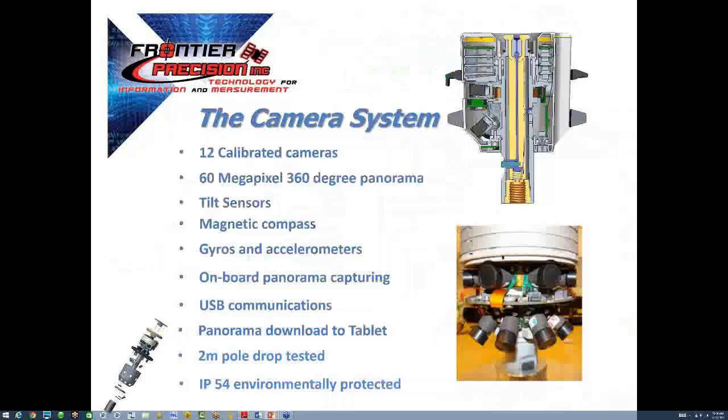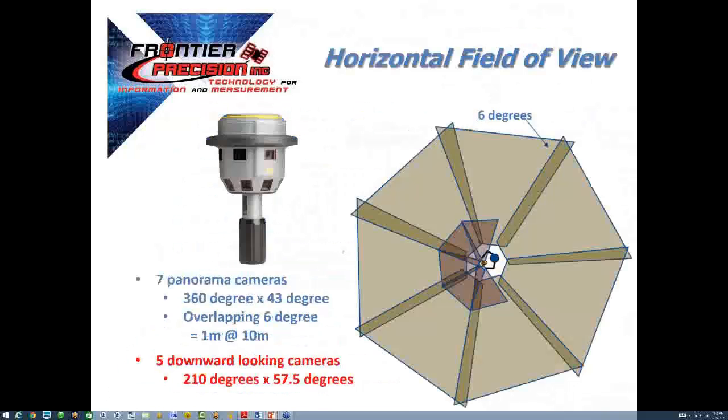Let's take a look at the guts of the V10. It has 12 calibrated cameras with a combined 60 megapixels, as well as multiple sensors that help establish the image locations. Trimble did tell us that they proved out the 2-meter drop rating of the instrument, however it was slightly unintentional. The outer panorama reflects the seven cameras facing outward for 360 degrees of vision, and the inner panorama reflects the five downward-facing cameras for 210 degrees of vision.